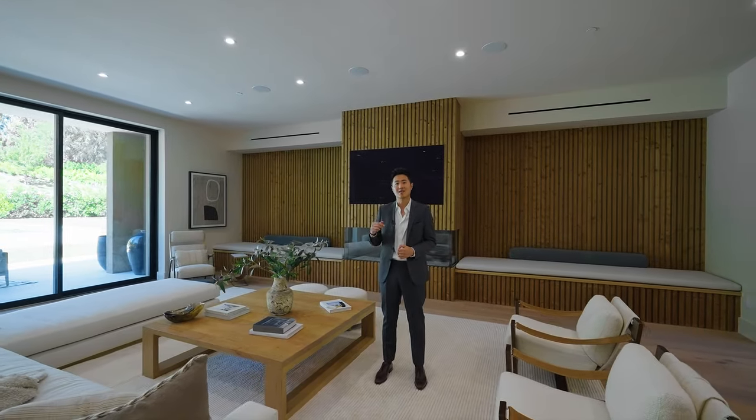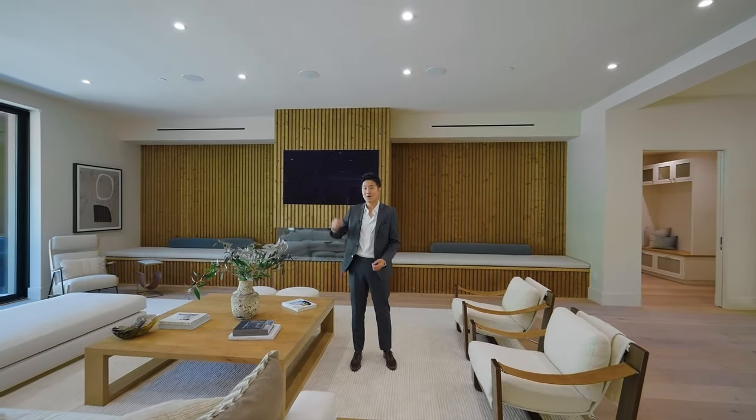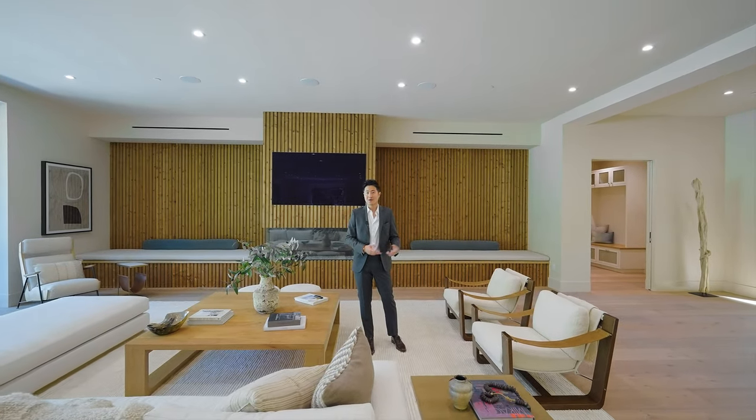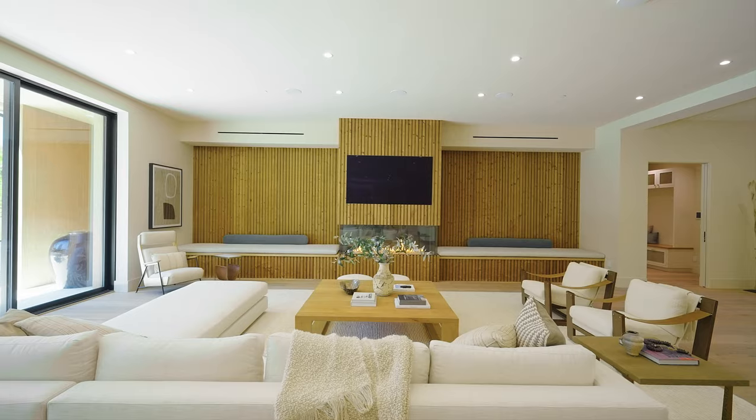房屋基本信息：要价2500万，非常好的区域，7个卧室，11个卫生间，室内面积16329平方英尺，占地1.2英亩。而且后面的guest house就超过1000平方英尺，赶上外面很多人家一室一厅的大小。